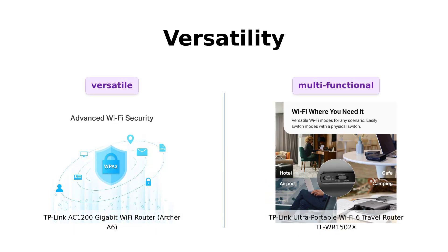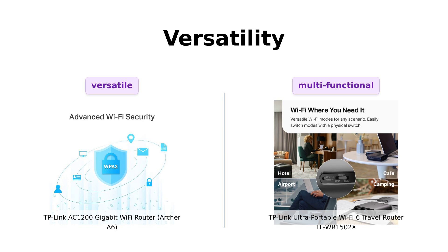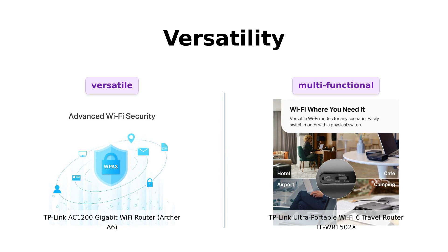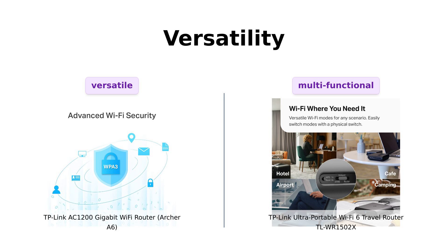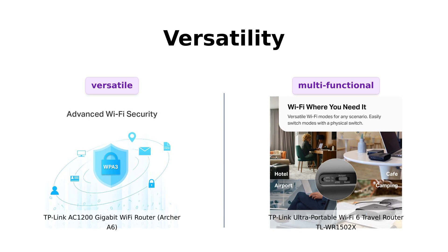Versatility is another big factor. The Archer A6 is a solid home router with features like MU-MIMO technology and beamforming — it's like the Swiss Army knife of home routers. But the TL-WR1502X is a chameleon. It can switch between router, access point, range extender, hotspot, client, and even 3G/4G modem mode. It's basically the MacGyver of routers, minus the mullet.